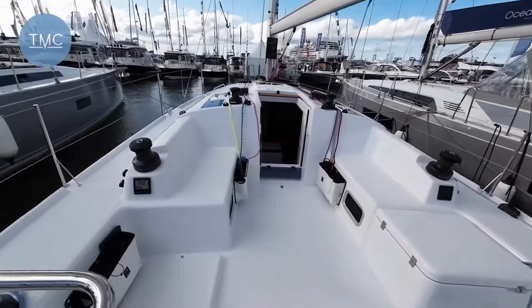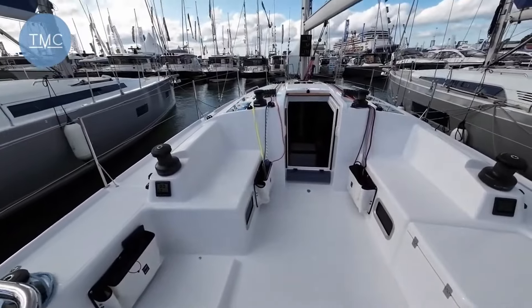Beneteau First 36 — that's what the French do. Thanks for watching, see you on the next one.